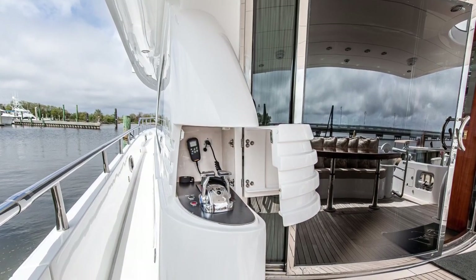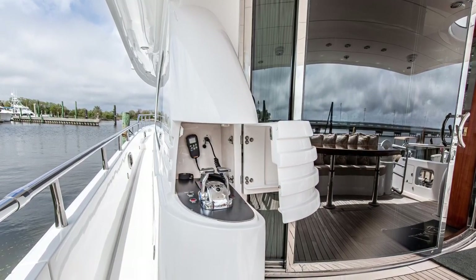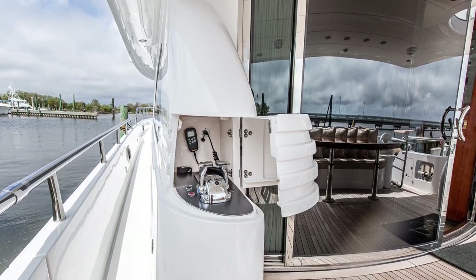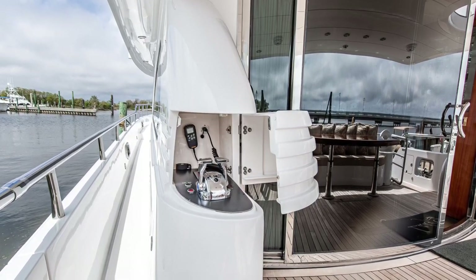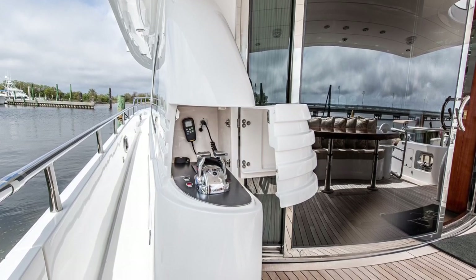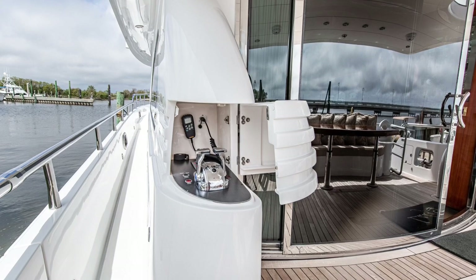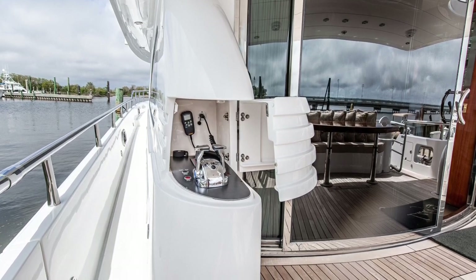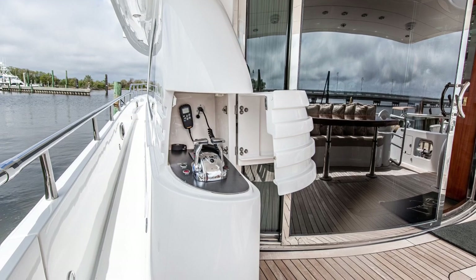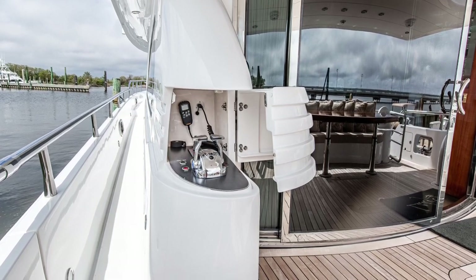One of the many great upgrades of Lady G is this cockpit docking station. Packed into this little space are the start and stop switches, throttles and gear control, bow and stern thruster, and the VHF ram mic. And the icing on the cake is that when not in use, this contoured and hinged door tucks it discreetly out of the way. It sure makes it easy to put her back in her slip at the end of the day.